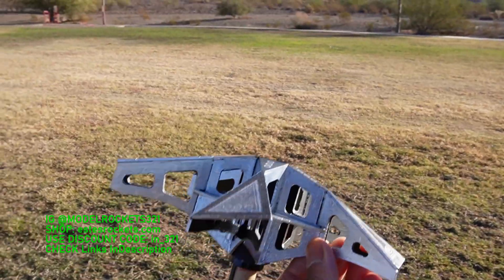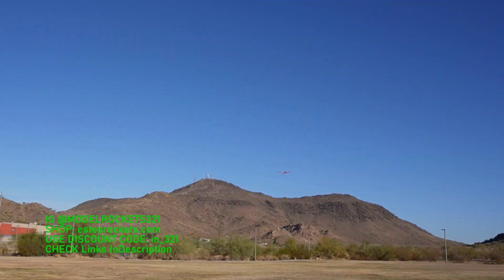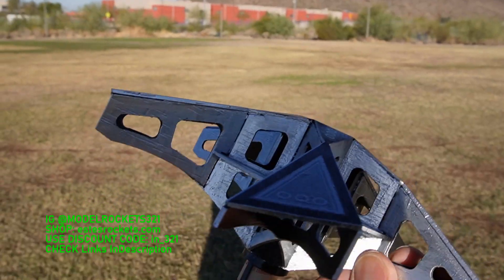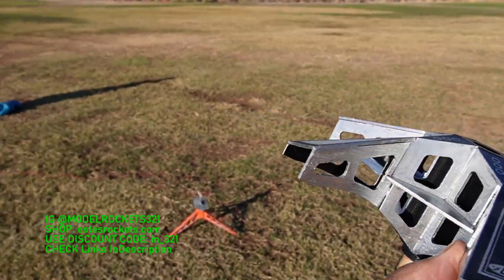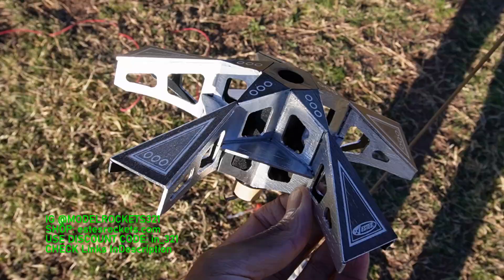This is an active field — you can see another plane right there. Cool planes, but they got to watch out because when I send up one of these I do yell out to them. So it's Model Rocks 321 — go and subscribe to the channel and we're gonna get another one up.